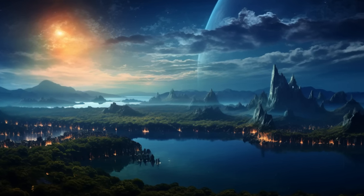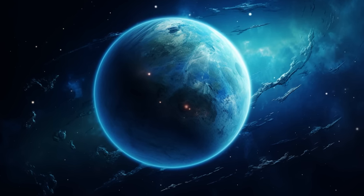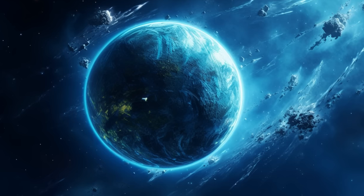Exoplanet art and imagery. Presenting captivating artistic depictions of exoplanets, these stunning visuals bring distant worlds to life in mesmerizing detail, inspiring awe and wonder.